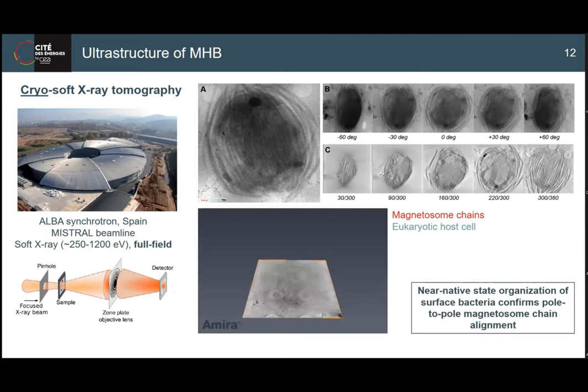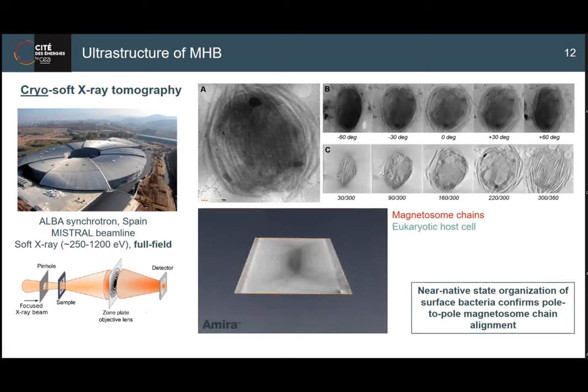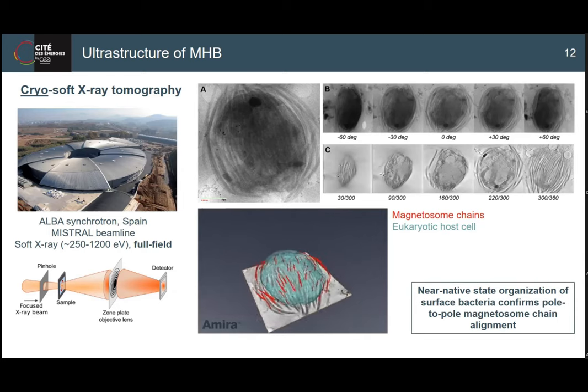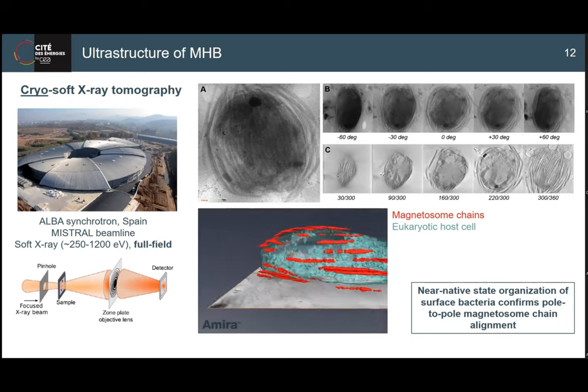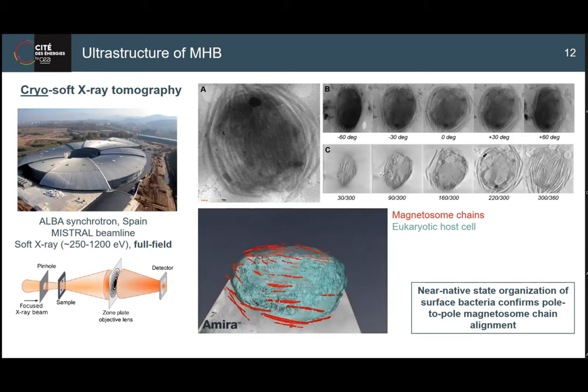With programs like Amira, you can do volume segmentation and assign materials. The magnetosomes are quite defined based on contrast and position, making it easier to define this volume and put it in reference to the host cell. What we found was that the chains are organized as expected - some chains started to attach due to the plunge freezing process, but this confirmed the pole-to-pole organization of the magnetosome chains.